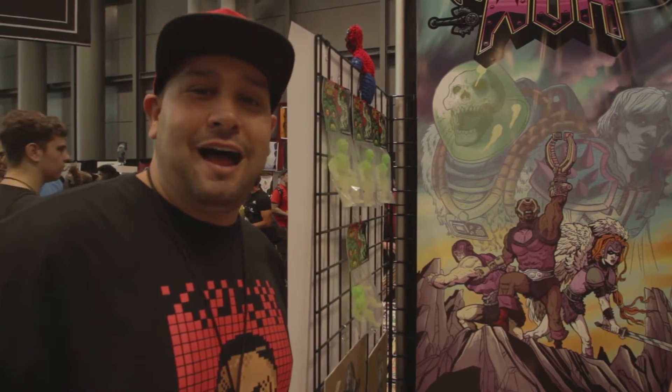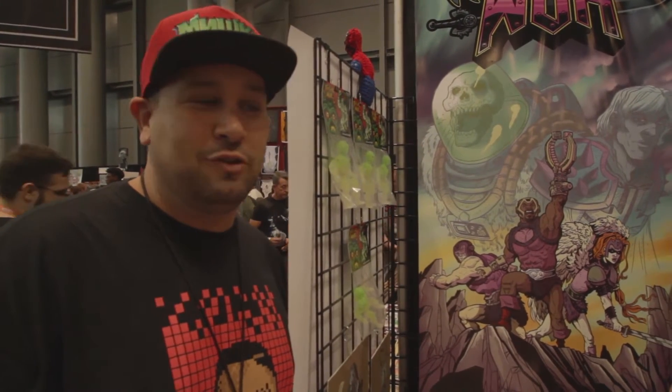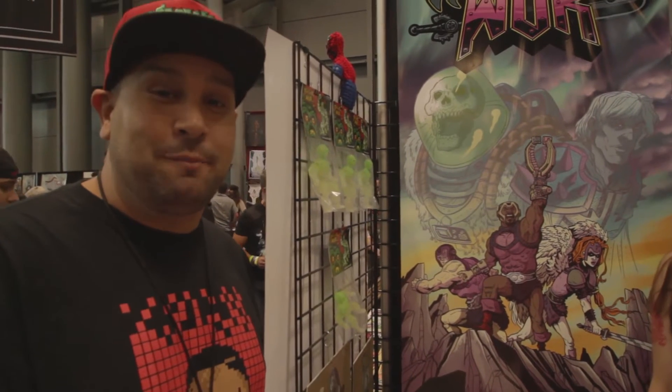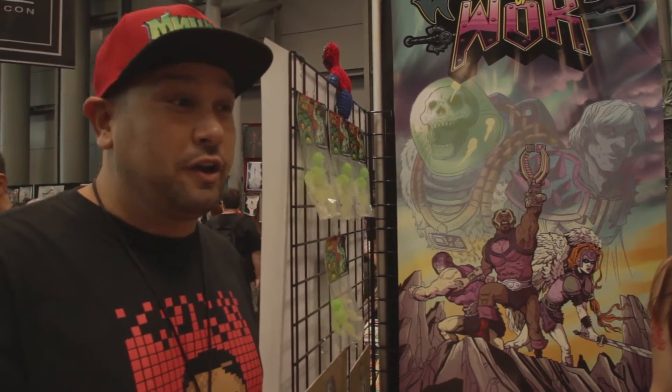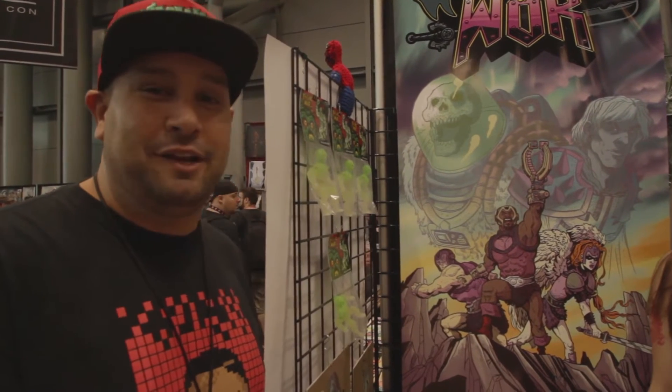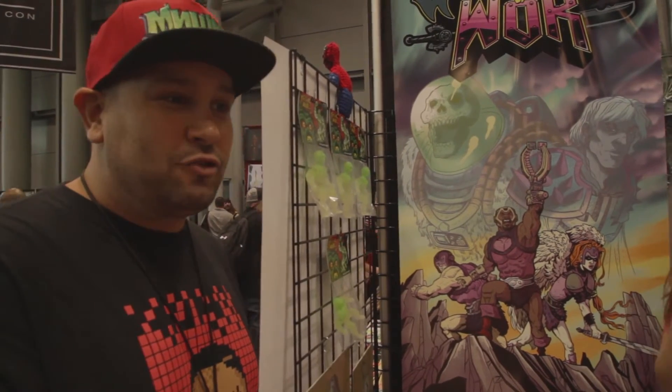Hey, how you doing? I'm here on the block at New York Comic Con 2014 for CCD as usual, and I found one of the most interesting booths — a collaborative effort between a bunch of different artists here for the show working on different projects and different mediums. I had to come over and talk to them. The first person I'm going to talk to is Katrina Catazone.